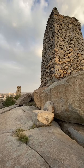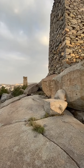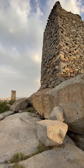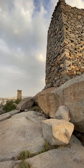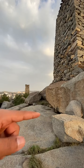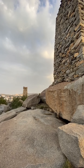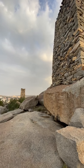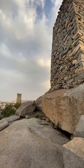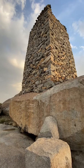They were built by my village people back in the days. Some say they are over 300 years old. They used to place forts around the border of every village to protect themselves from any attacks that used to happen during that time — whether between villages or from external attacks like the Ottomans and the Turks.